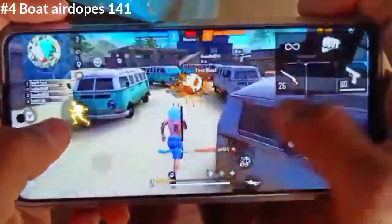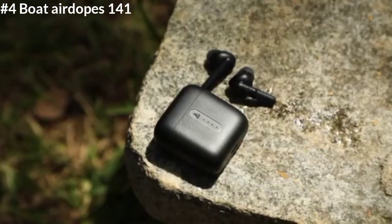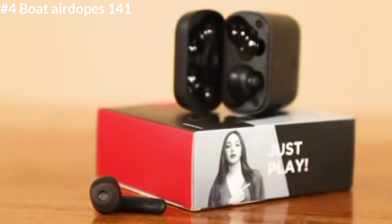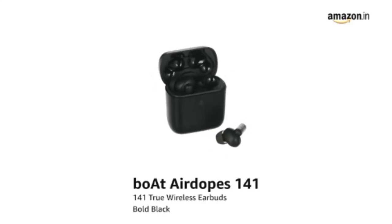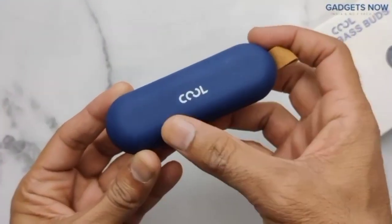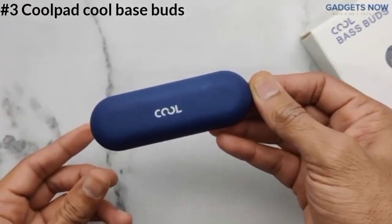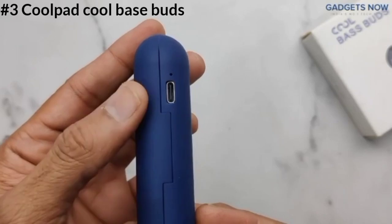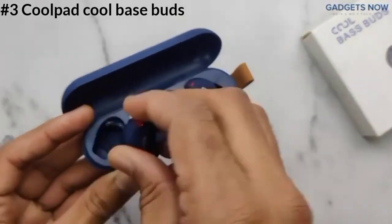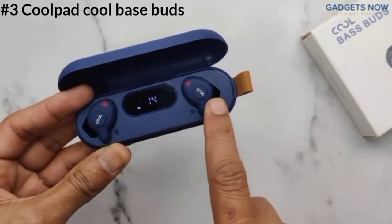It features a 10.5mm dynamic driver with good bass quality. The next option is priced at 1,300 rupees and uses Bluetooth 5.0 with a 13mm dynamic driver for good bass quality. It has a 4.0mAh battery with power charging support, offering 50 minutes quick charge and 3 hours of playtime. The case provides up to 20 hours total and it has an IP rating.